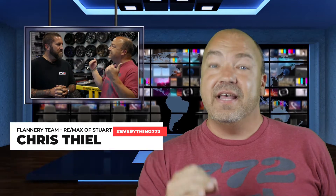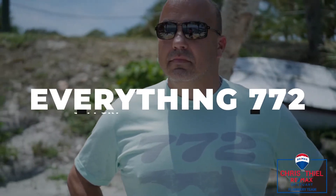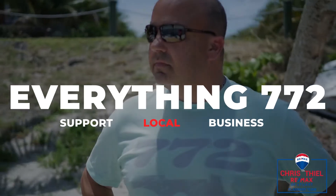Hey everybody, it is Chris Steele here with the Flannery Team at RE-MAX of Stuart, and on today's episode of Everything 772, I'm headed to CTM Customs to meet with the owner, Mr. Matt Oakerson. If you don't know what CTM Customs is, keep watching, you're going to find out. The Treasure Coast of Florida is amazing, with gorgeous real estate and awesome small businesses and people. This is Everything 772.